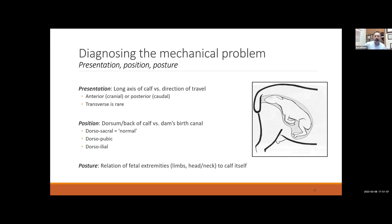If you determine you need to intervene and calving is not progressing, you'll go in to explore and diagnose what's wrong — being safe, clean, and using lots of lube. When exploring, think about three aspects of how the calf is positioned: presentation, position, and posture. The first is presentation — is it head first or hind limbs first? We talk about cranial, where the head's coming first, or caudal, where the hind limbs are coming first.